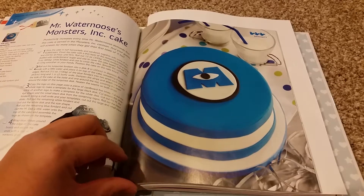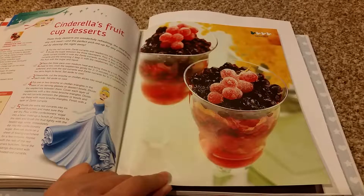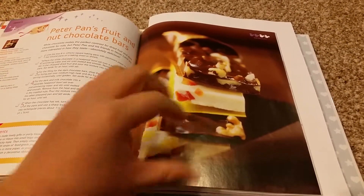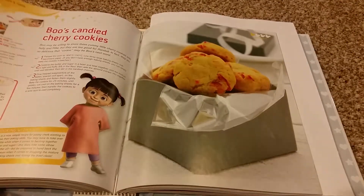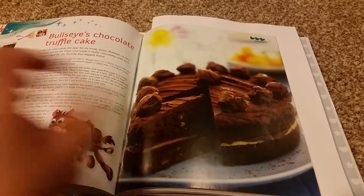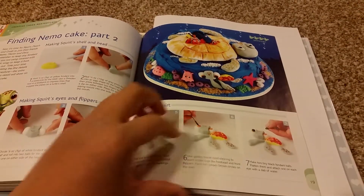Mr. Waternoose's Monster Inc Cake, Cinderella's Fruit Cup Desserts, Peter Pan's Fruit and Nut Chocolate Bars, Boo's Candy Cherry Cookies, Bullseye's Chocolate Truffle Cake, and Finding Nemo Cake Part 2.